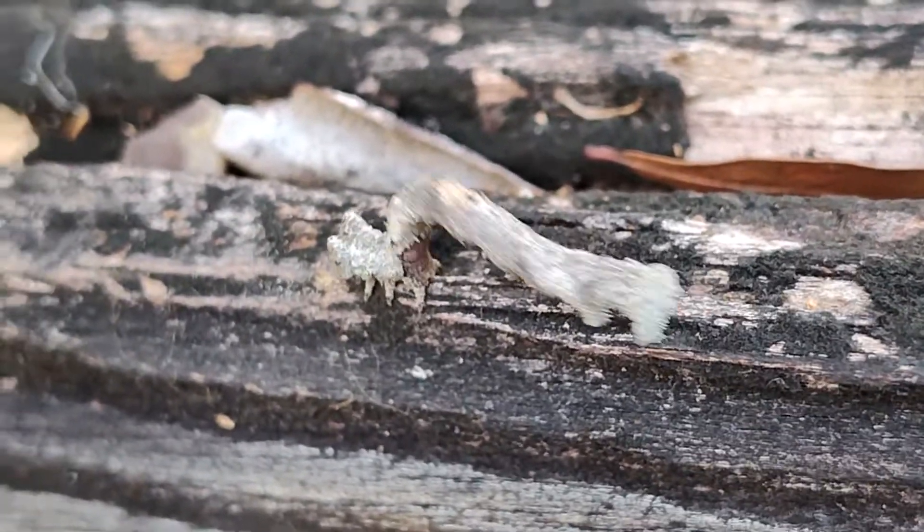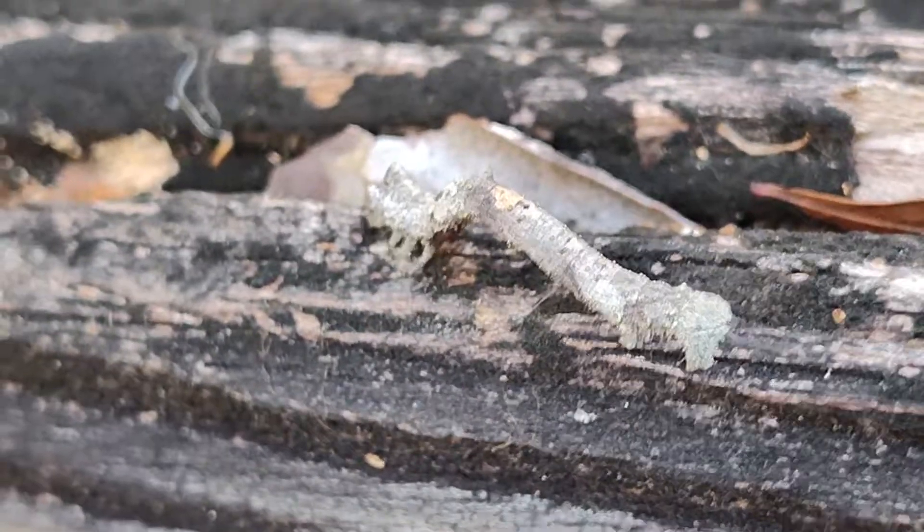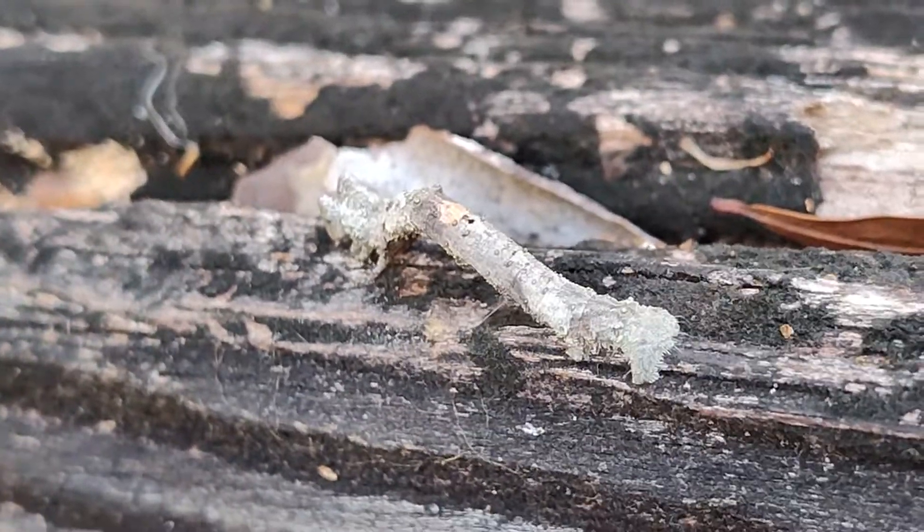I'm getting pretty uncomfortable, crouched down the way I am. So I'm going to go ahead and say bye to the worm.